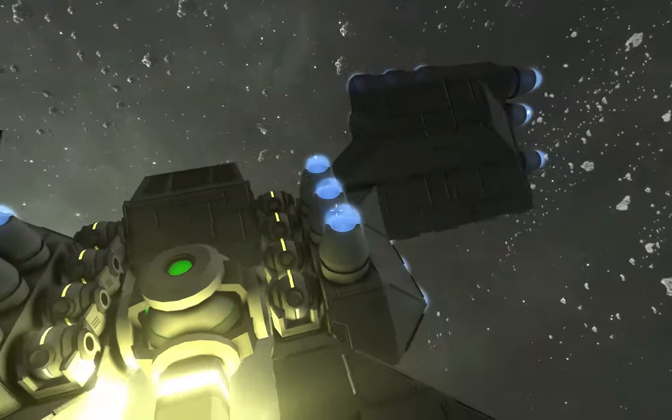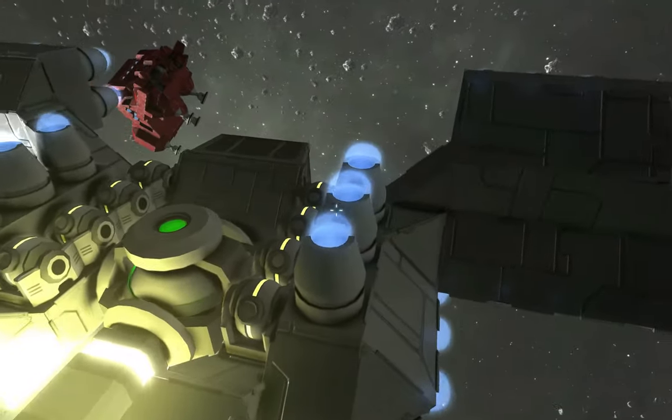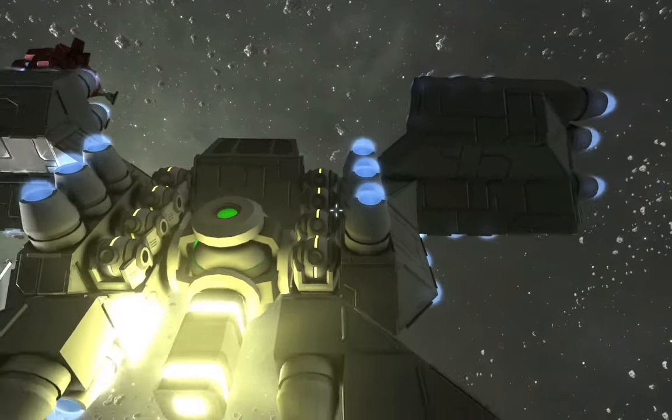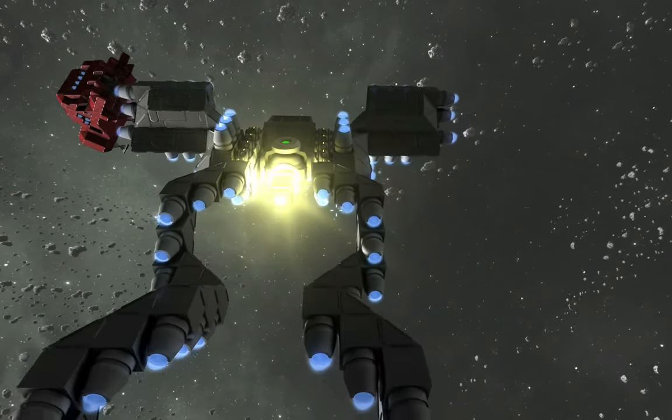Hello, everyone. I got to thinking exactly how far does the damage extend from a thruster in Space Engineers, and I made a discovery: it extends exactly far enough that you can create a spiral of engines.